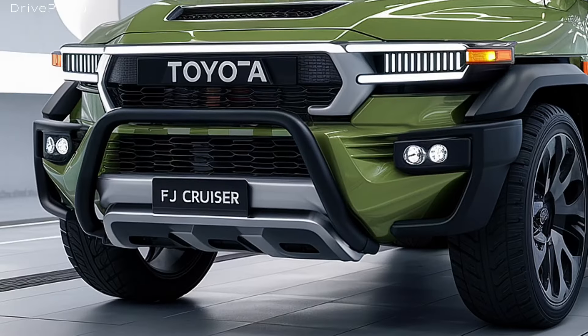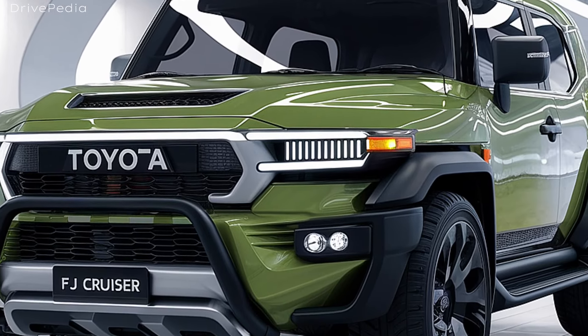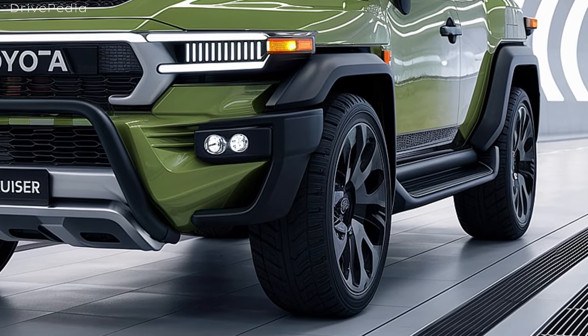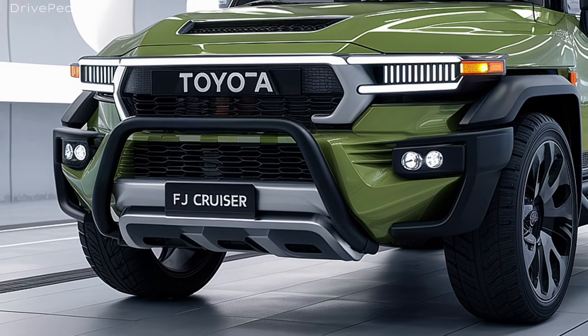Safety is a priority in the FJ Cruiser, which comes equipped with Toyota Safety Sense, including features like adaptive cruise control, lane departure warning, and pre-collision systems to keep you and your passengers secure on the road. The rear-view camera and parking sensors make navigating tight spots much easier, and the SUV's sturdy build offers additional peace of mind.